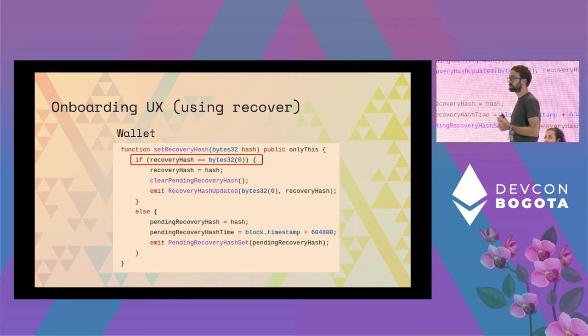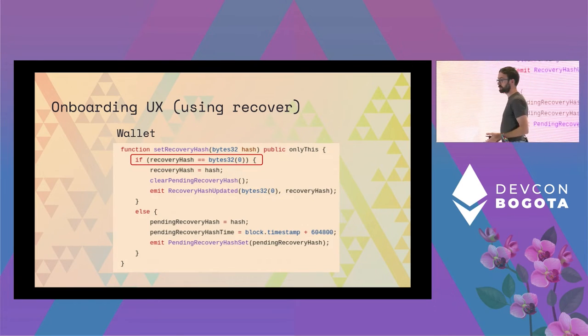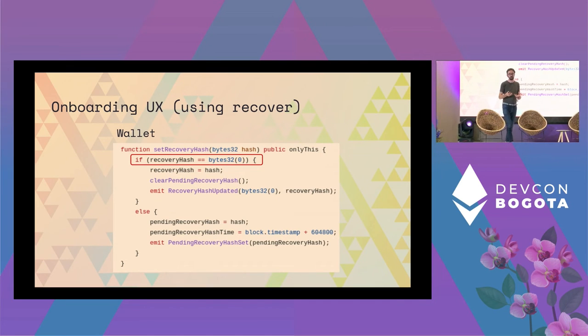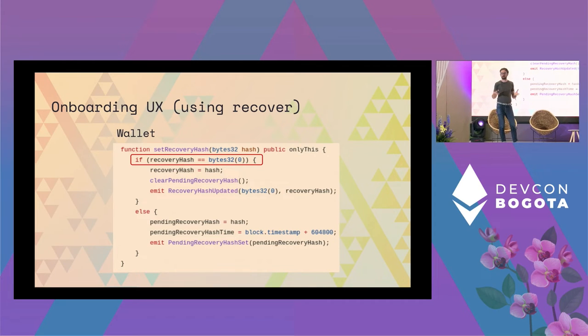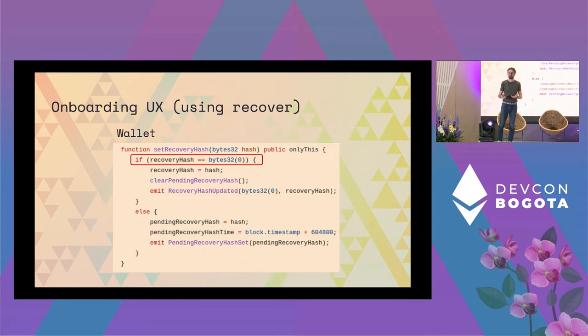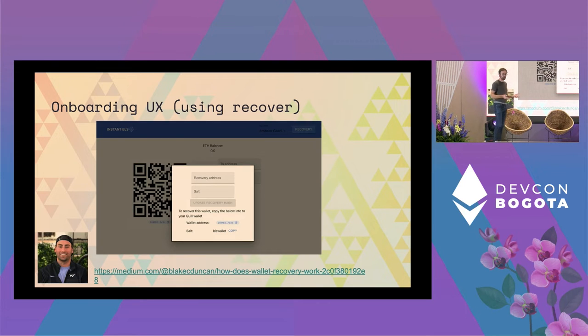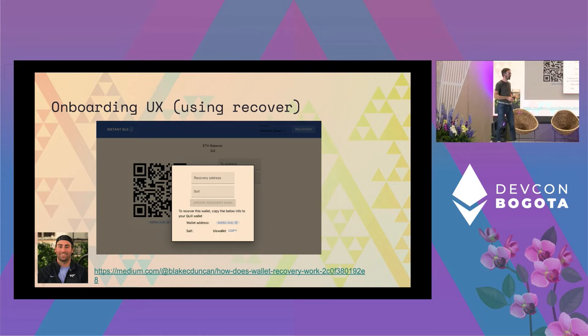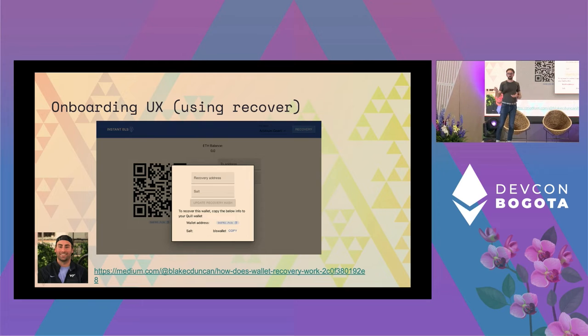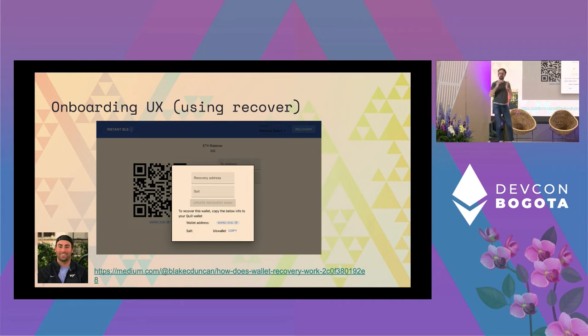When you first set your recovery hash it sets immediately, but otherwise it has a delay. This enables a smooth onboarding flow: you can put a wallet inside the browser and send users some assets — a Web2-like experience where they actually have Web3 assets. When they want to secure those assets further, you suggest they set the recovery hash of their browser wallet via the dApp. Then from a secure wallet like our Quill extension, you can recover the wallet that was in the browser, effectively transferring the private key to the extension key, securing it.